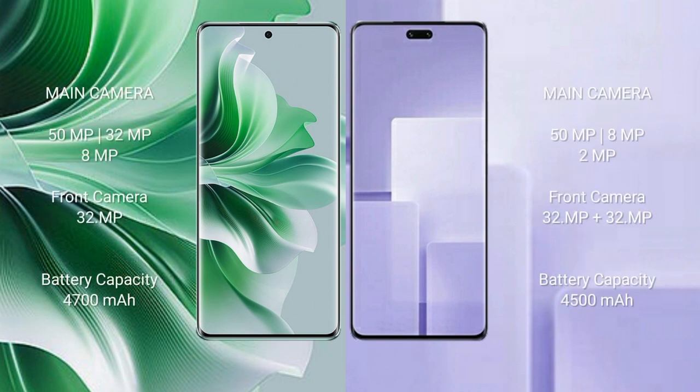OPPO Reno 11 Pro features a rear triple camera setup: 50MP plus 32MP plus 8MP, and a front camera of 32MP. Xiaomi CB3 features a rear triple camera setup: 50MP plus 8MP plus 2MP, and front cameras of 12MP plus 32MP.